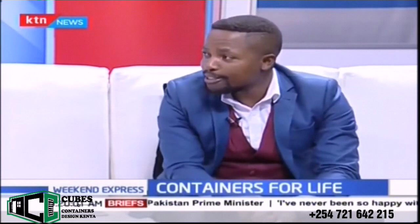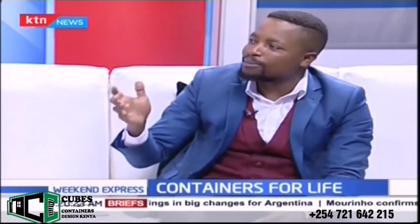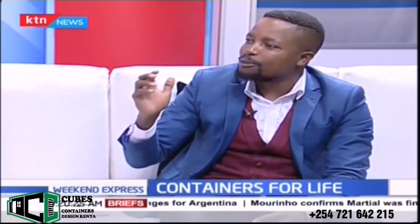Basically what we do with containers is try to convert them into livable space. It's a very exciting concept. We're offering alternatives to housing. Traditionally, we are a very rigid society — it's not just a Kenyan problem, it's an African problem — and everywhere, people are afraid of change. But we're trying to tell people that containers can be used for more than transportation of goods and importation.